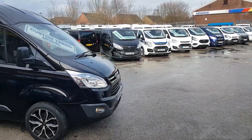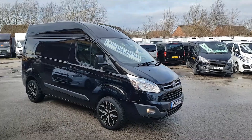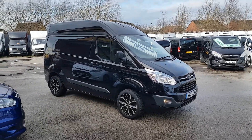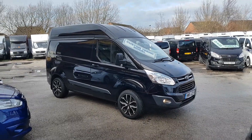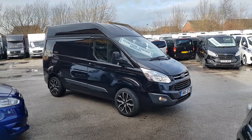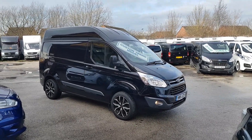Welcome to J&S Commercial Van Sales Limited. This is the Ford Transit Custom Trend. A bit of a rare one this — not many of these models on the market. This is the short wheelbase with the full high roof. It's also the Trend model.